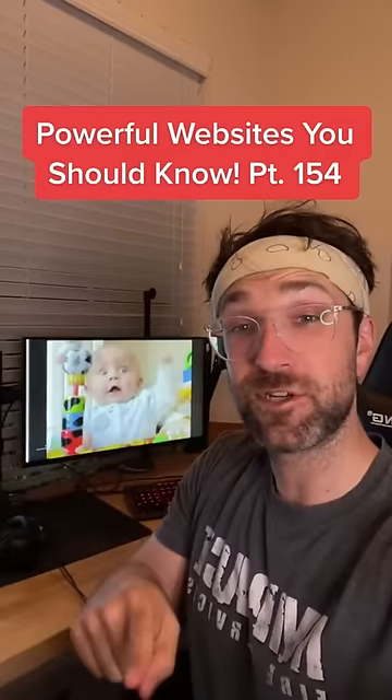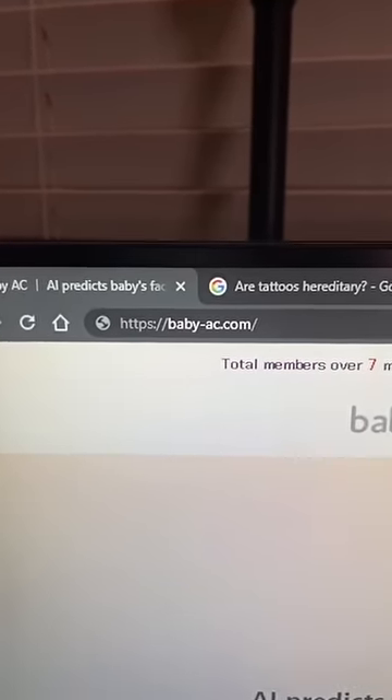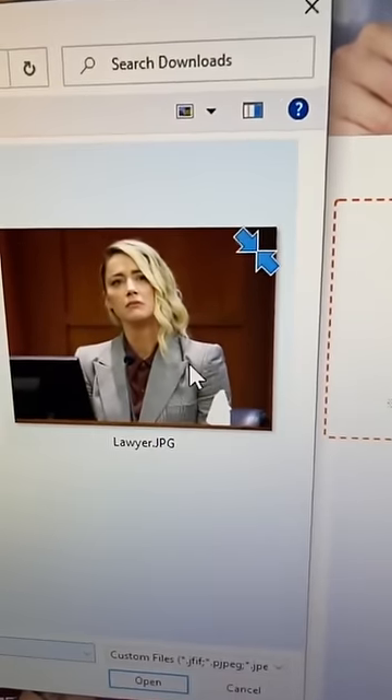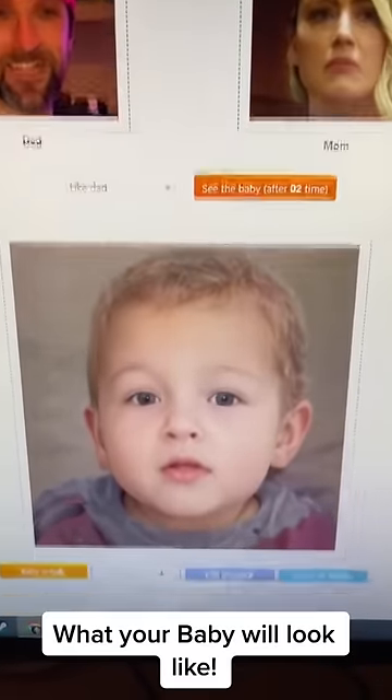Websites You Should Know Part 154. Did you know if you go to this website, you can upload a picture of someone — I'm going to choose myself — then you can upload a picture of someone else, I'm going to choose this lawyer, and it'll use AI to predict what your baby will look like.